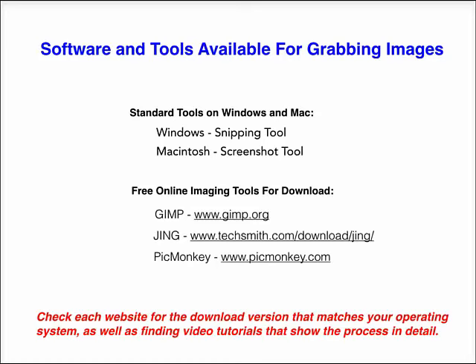You can easily grab and edit your product photos using any basic image editing software that comes with your computer, such as the Snipping Tool that comes standard with Windows or the Screenshot Tool on a Mac. Or by downloading free software online, such as GIMP, Jing by TechSmith, or PicMonkey — those are just three examples, but there are more you can find with a web search. Go to those web addresses, download the version that matches your operating system, and find video tutorials on their sites showing the process in detail, since each software will differ. There's really no reason you can't do great images for your eBay listings with access to all these free tools. Of course, if you already have image editing software like Photoshop, all the better.